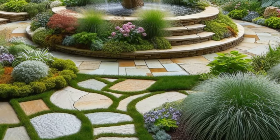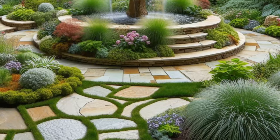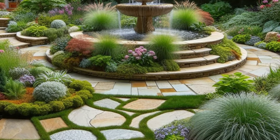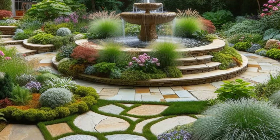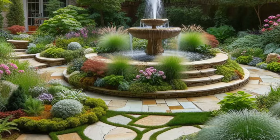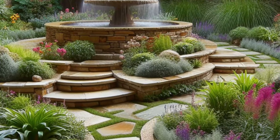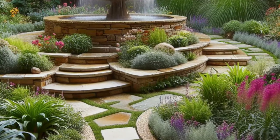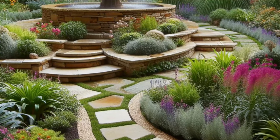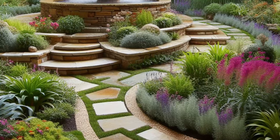Step into the enchanting embrace of this backyard oasis, where nature's beauty unfolds in every corner. Natural stone edging defines meandering pathways, guiding you on a journey through lush foliage and vibrant blooms. As you wander, the scent of flowers fills the air, and the gentle rustle of leaves creates a symphony of tranquility. At the heart of it all, a bubbling fountain beckons, its soothing melody inviting you to pause and linger in its presence.